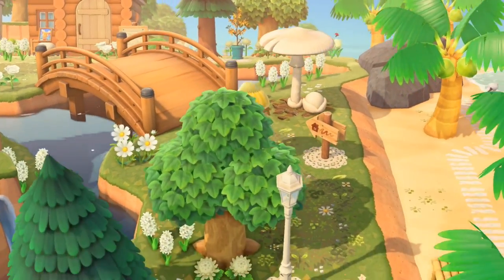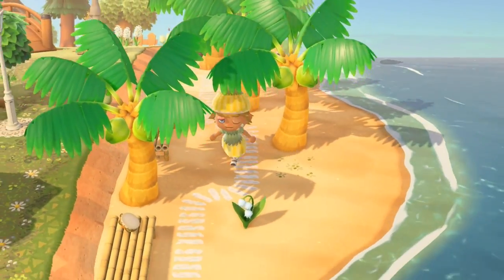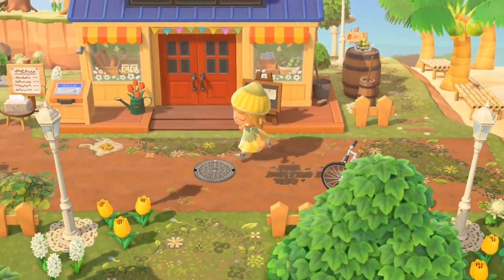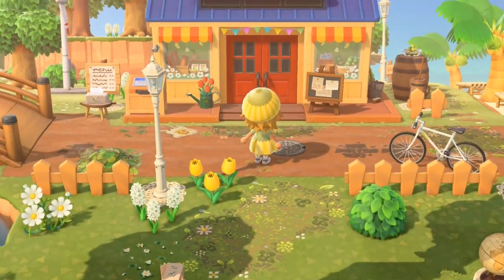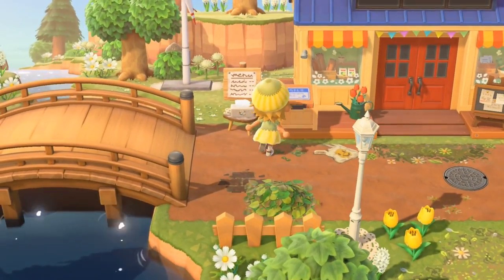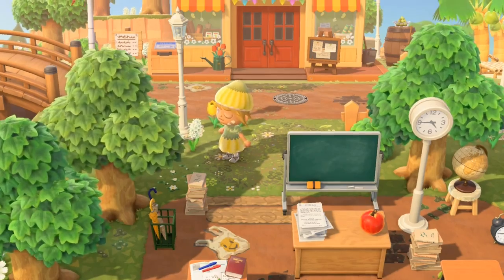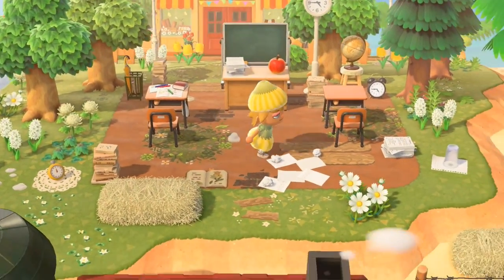Love this bridge, and there's a pathway on the beach. Nook's Cranny is right here, and then there are these tissues. We go down and there's a little school area.